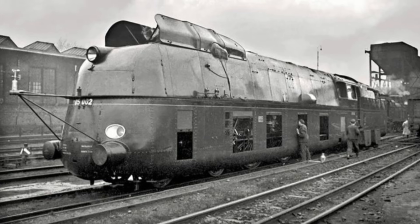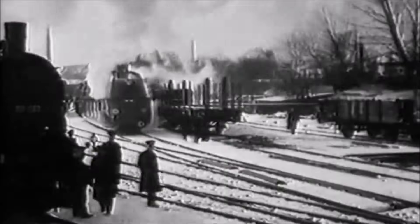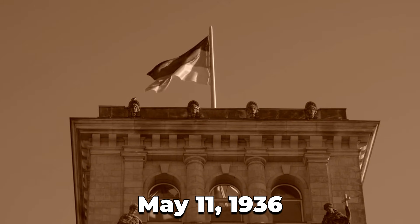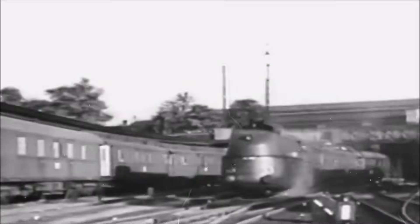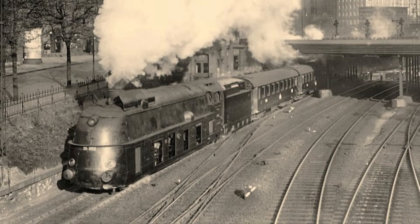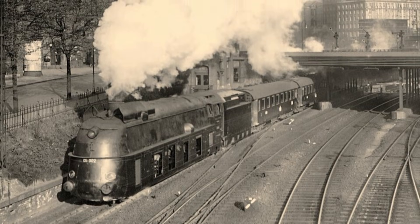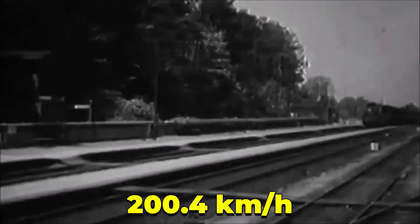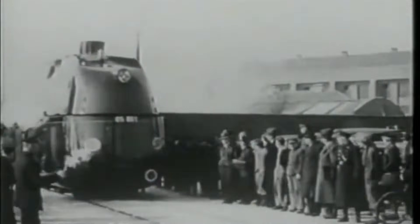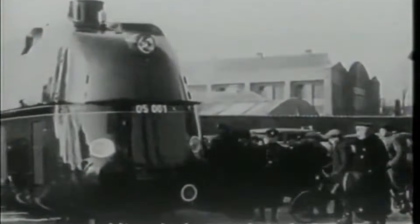And the second locomotive, 05002, was the one destined for history. On May 11, 1936, Germany attempted something bold. They wanted to break the world's steam speed record, a title held proudly by the British. 05002 was prepared obsessively — polished bearings, perfect coal, perfect weather. The crew knew they were about to try something dangerous. And then she did it: 200.4 kilometers per hour, 124.5 miles per hour. A steam locomotive in the 1930s hitting 200 kilometers per hour.